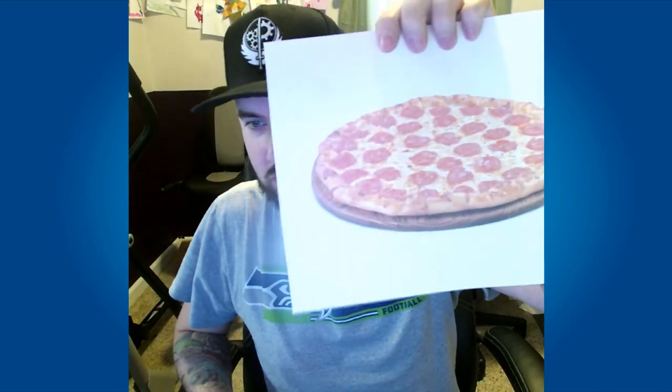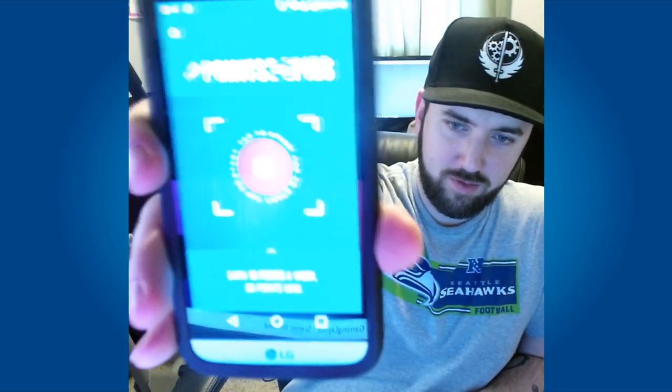60 points gets you a free pie. What I'm going to do is show you — I downloaded the app here, got it going, and I actually printed a picture of a pizza that I found on the internet. You get to a screen that says 'Points for Pies' and it tells you to take a picture to start.